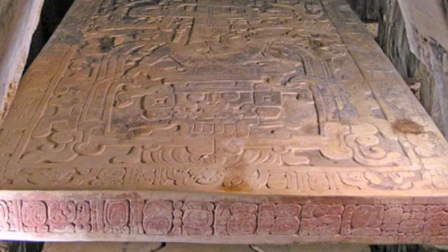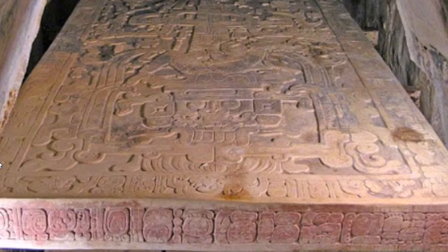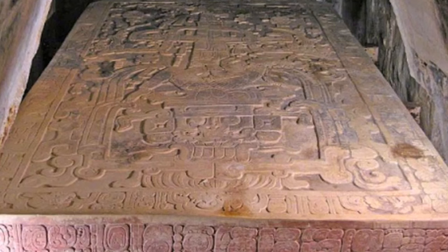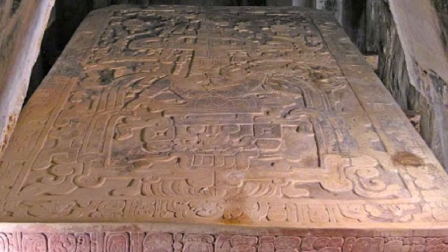Now here is this famous sarcophagus lid. We'll take a closer look at it, but around the edge here they have glyphs that stand for celestial bodies up in the sky. And this is not the guy in the spaceship — I don't care what Erich von Däniken or Giorgio Tsoukalos says. I'll listen to what the Mayans actually tell us this is.